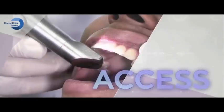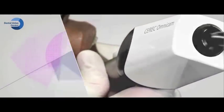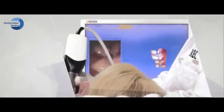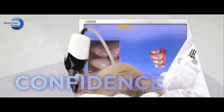Designed for access with the smallest camera tip and contoured body for the comfort of both the dentist and patient. Streaming capture provides clinical confidence.